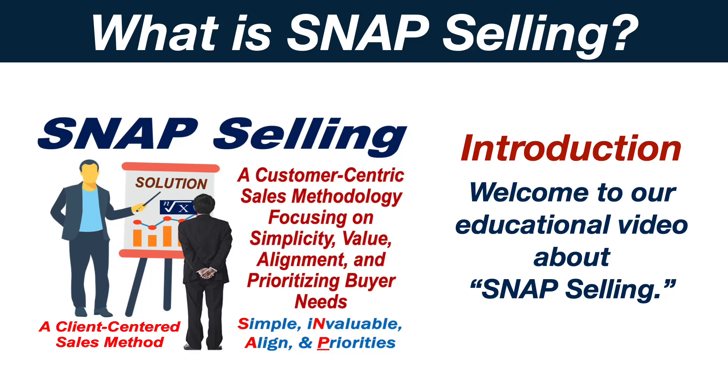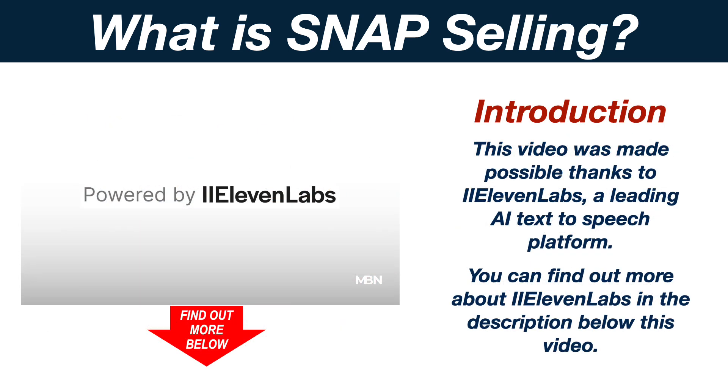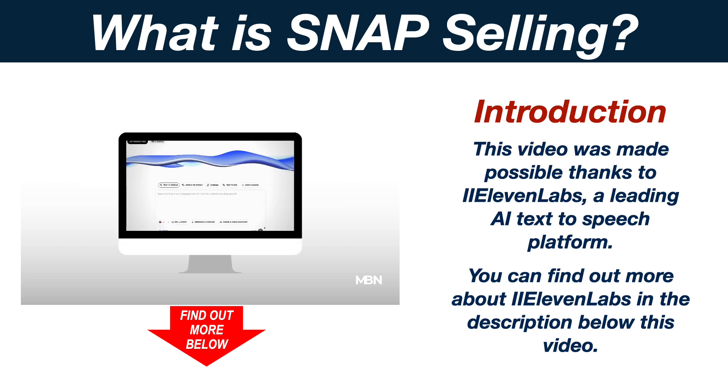Welcome to our educational video about Snap Selling. This video was made possible thanks to Eleven Labs, a leading artificial intelligence text-to-speech platform. You can find out more about Eleven Labs in the description below this video.